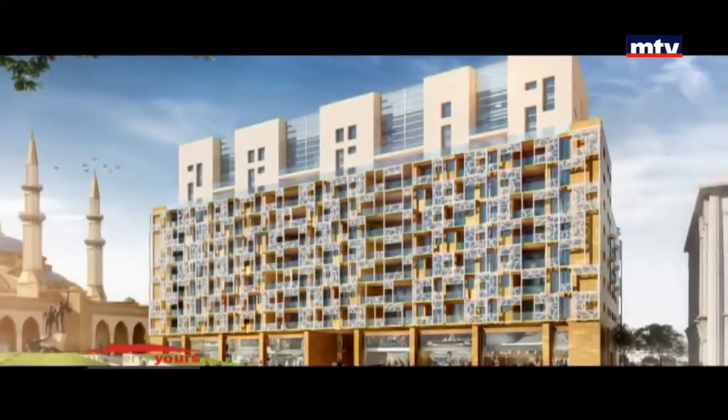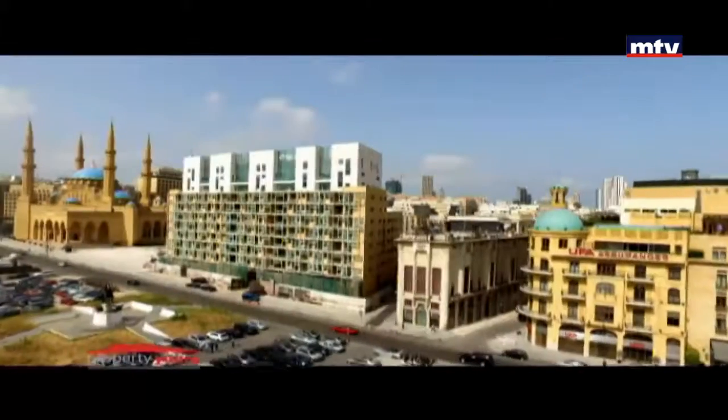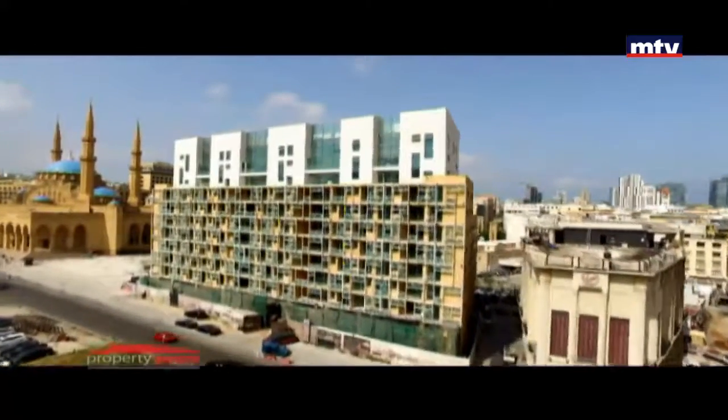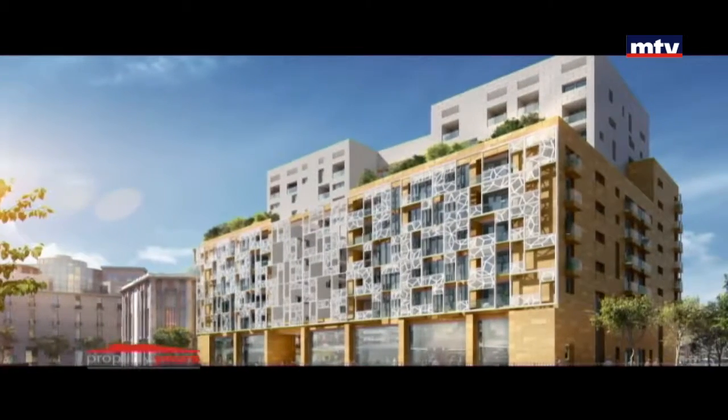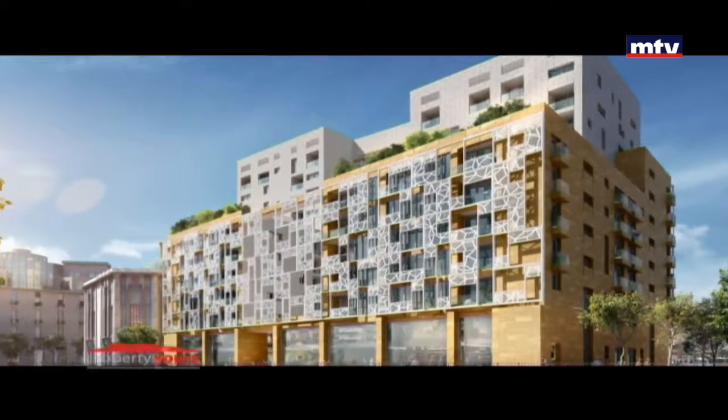مساحات الشقق بتتراوح بين 180 و450 متر مربع سانبلاكس، وبين 275 و435 متر مربع ديوبلاكس. عدد الشقق الأفيلبل للبيع 26، أما المحلات التجارية 9، بالإضافة لـ 4 Underground Floors للباركينج والستوريج روم. مواصفات العمار على مستوى عالي ومودرن ديزاين بالخارج.